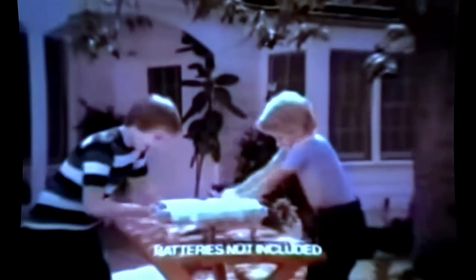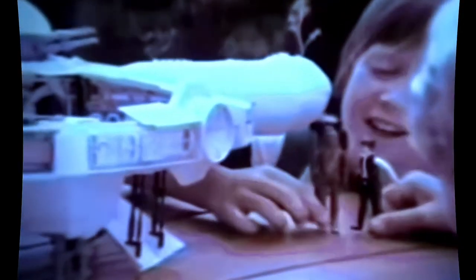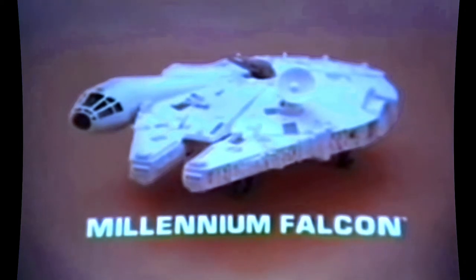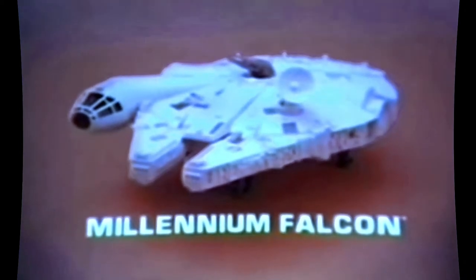From Kenner's Star Wars: The Empire Strikes Back Collection, it's the Millennium Falcon that you put together — batteries not included. Nice landing, Han Solo! Stormtroopers are coming — action figures each sold separately. Got him on radar, I'll fire the laser cannon! There's even a hidden storage hatch. Ready for takeoff — jump to light speed, we're gone, on to the Death Star! Millennium Falcon from Kenner's Star Wars: The Empire Strikes Back Collection.